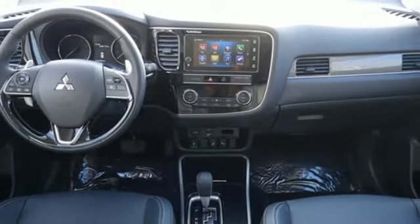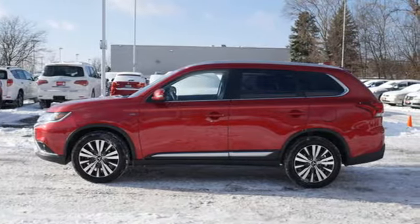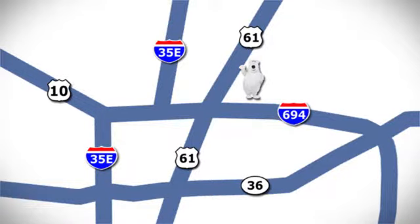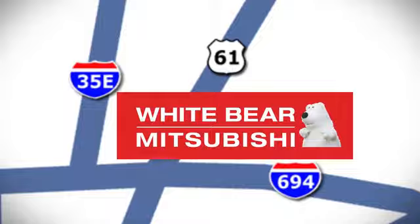Get into something different. Mitsubishi has what you're looking for. See what it can do for you when you take it for a test drive. We're conveniently located at 3400 Highway 61 North in White Bear Lake, Minnesota.